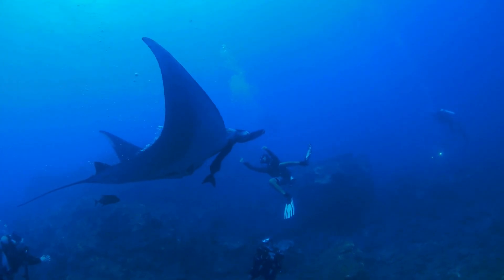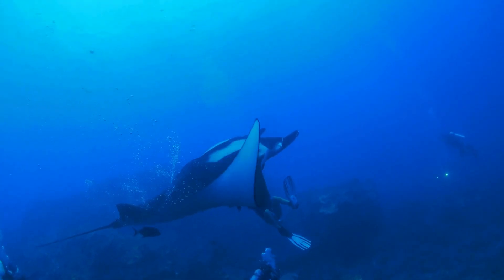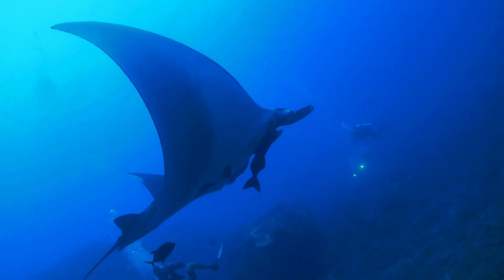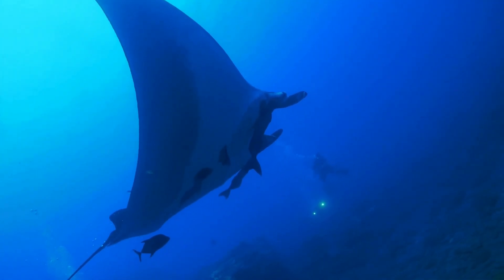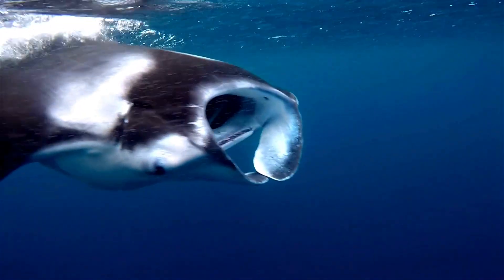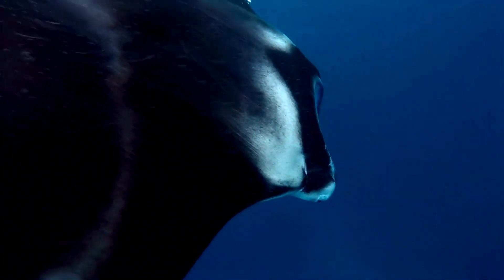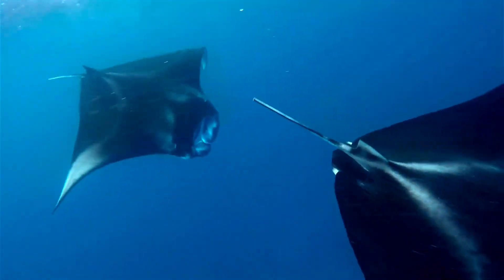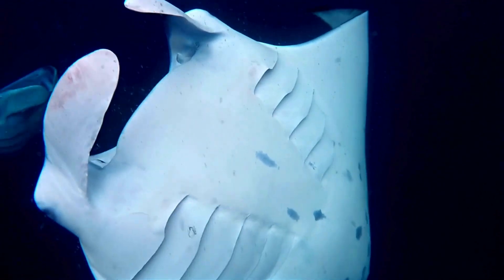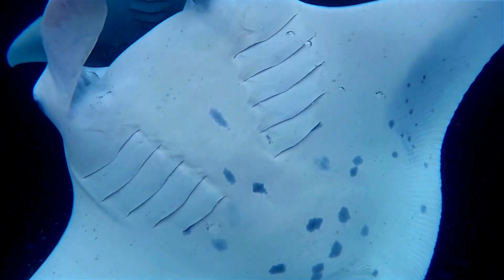Manta rays, with their expansive, flattened bodies and impressive wing-like pectoral fins, deviate from the typical predatory mode of sharks. They are, in fact, filter feeders. Utilizing their wide bodies and powerful fins for propulsion, they glide through the water, straining tiny planktonic organisms with specialized gill rakers for sustenance.